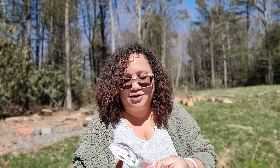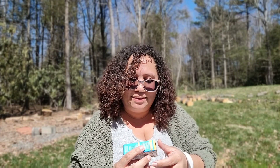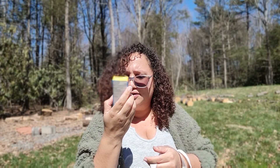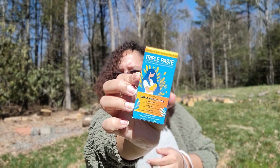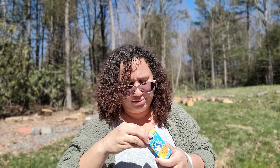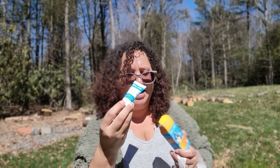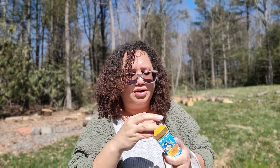They sent the Lansinoh disposable nipple pads and breastfeeding milk storage bags — everybody gets those in their registry bags. They also sent Triple Paste zinc oxide medicated diaper rash cream. It's fragrance-free and pediatrician recommended. It's a new brand I've never heard of, but I like it. It's cute and small — stuff like this is great for your diaper bag. I don't like bulky stuff in my bag, so travel-size items are perfect for on-the-go.